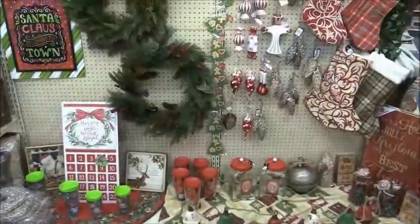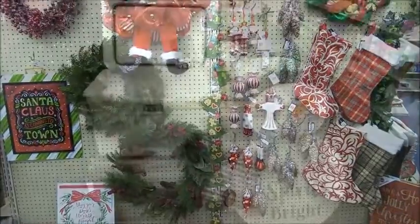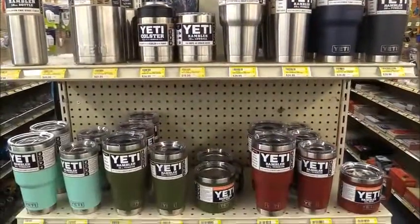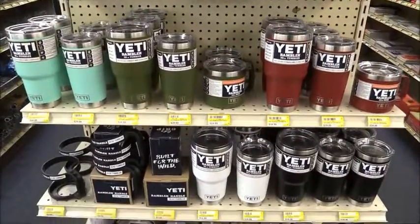Frying Cox has a great selection of Yeti coolers along with ramblers, bottles, cups, mugs, and handles, and the cool retro design stainless steel water bottles and lunch pots that make great Christmas gifts.